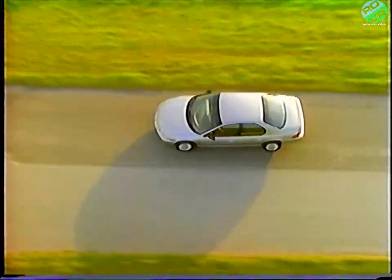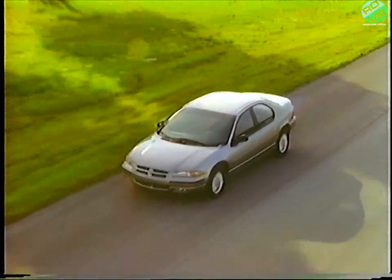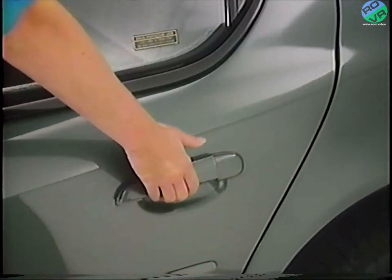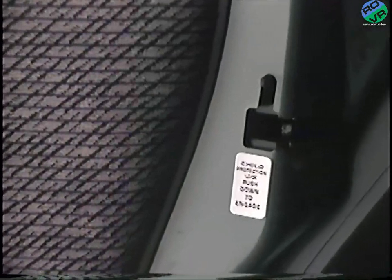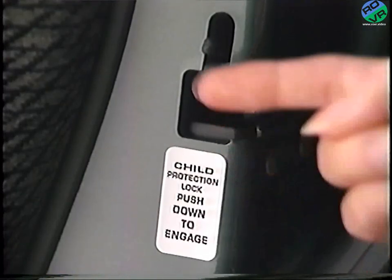Each vehicle comes with a standard rear door child protection lock system to provide a safer environment for small children. This safety feature prevents rear seat occupants from opening the doors from the inside. When safety locks are engaged, doors will open only from the outside. To engage the safety locks, simply open the rear doors and push this lever down. To disengage the lock and to permit the doors to open from the inside, just lift the lever.